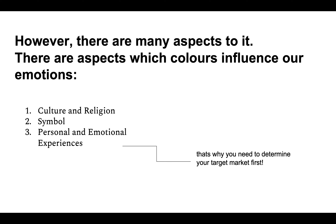What aspects actually influence our emotion toward color? Culture and religion really influence our emotion toward color. White can mean something to someone in Asia and be totally 180 degrees different for Westerners, because it's based on culture and religion. Green is mostly associated with Muslim religion, and purple with Christians. Some colors also carry symbolic meaning, and there are personal and emotional experiences involved — that's why you need to determine your target market first and think about what color is really suitable for them.